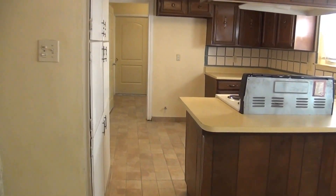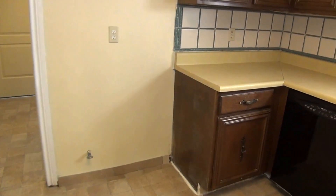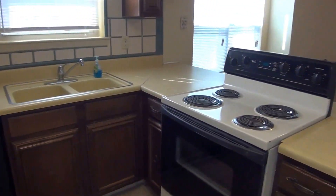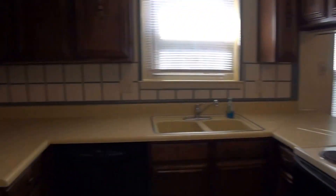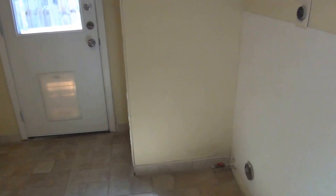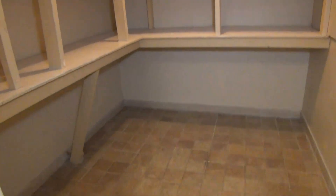We have the kitchen here and the tile floors go throughout. You have your ice maker connection for your fridge, your dishwasher, double sink, and your stove. Off the kitchen we have the utility room, with room for your washer and dryer connections — that's the door to the outside. And then we have a very large pantry area here.